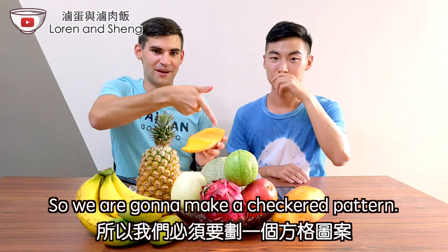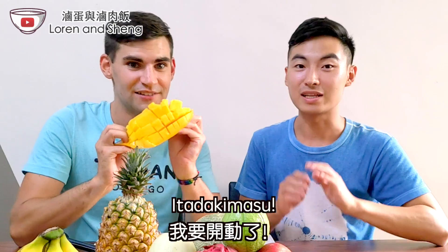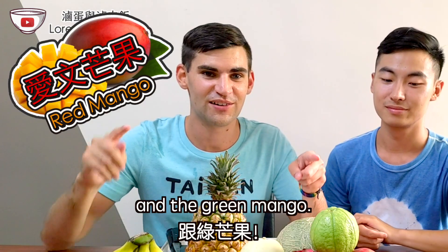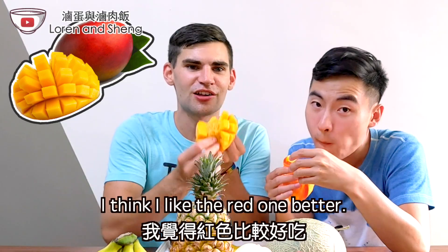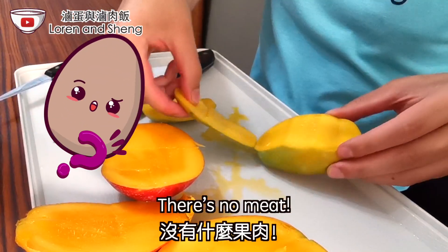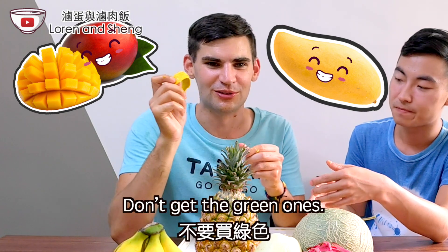It smells really sweet. So we're going to make a checkered pattern, then just push out and eat it like this. Itadakimasu! Let's try the red mango and the green mango. That's sweet! This one's less sweet — more crisp. I think I like the red one better. The green mango is much more sour — there's like no fruit, it's all skin. You should get the red one or the yellow one. Don't get the green ones.